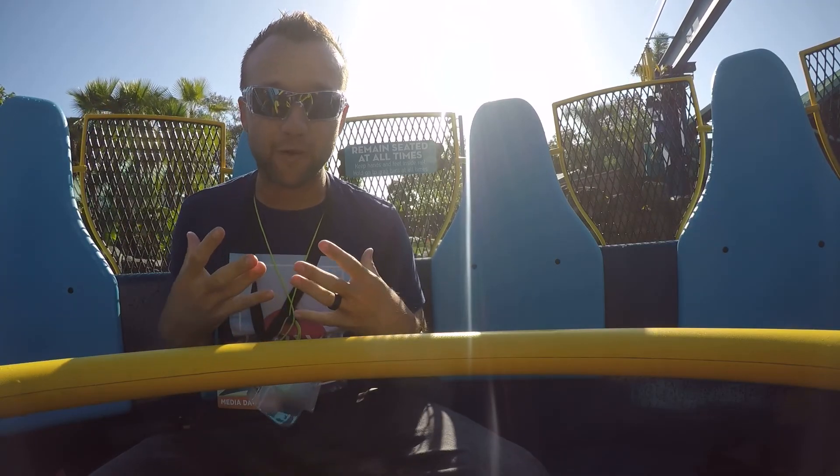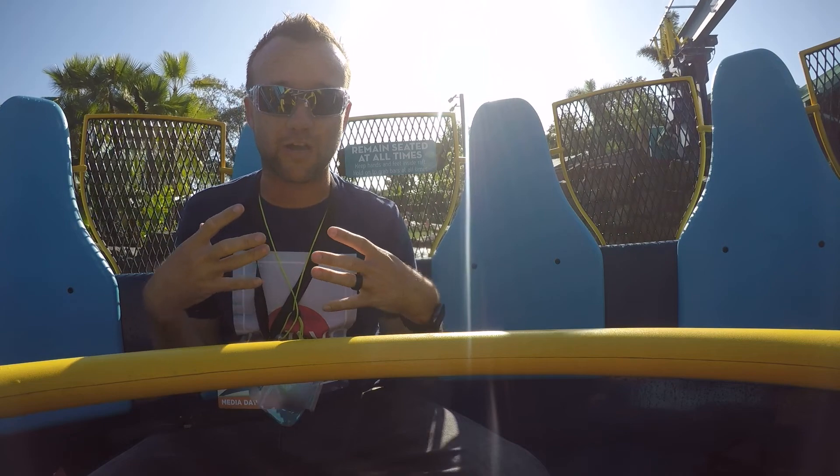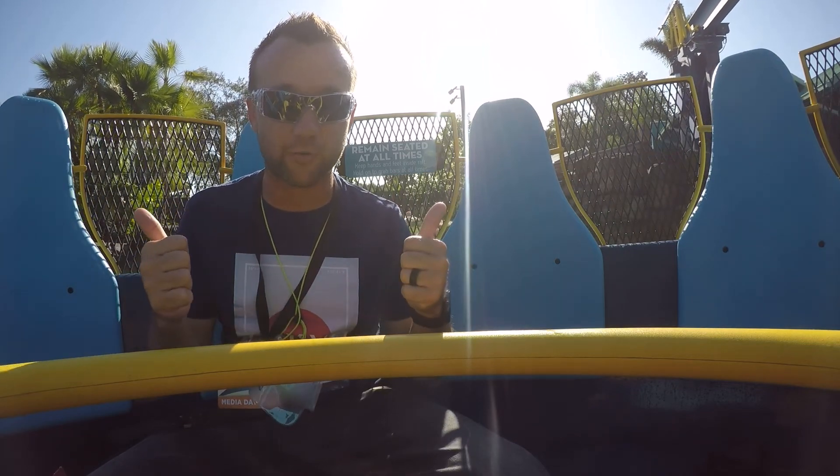All right guys, you've seen my regular POV — now here you're gonna watch me get absolutely soaked on Infinity Falls at SeaWorld. So here we go.